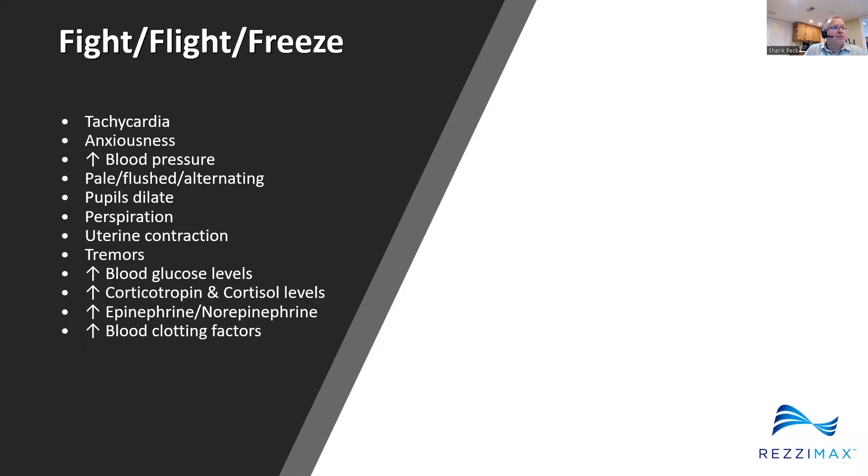Let's talk first about that fight-flight-freeze response: the tachycardia, the anxiousness, the increase in blood pressure, pallor or flushing, pupils dilating, perspiration, uterine contractions, tremors, increased blood glucose levels, increased corticotropin and cortisol levels, increased epinephrine, norepinephrine, and blood clotting factors. All of those are designed to keep you alive going through a very stressful time.